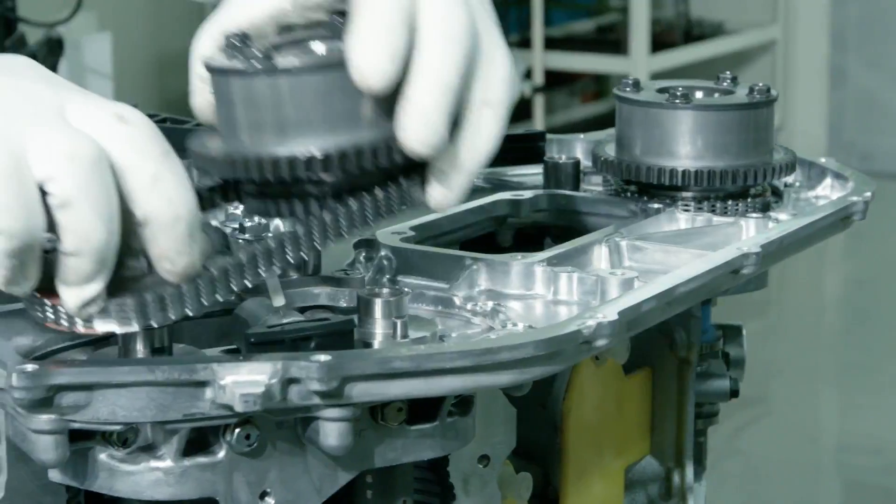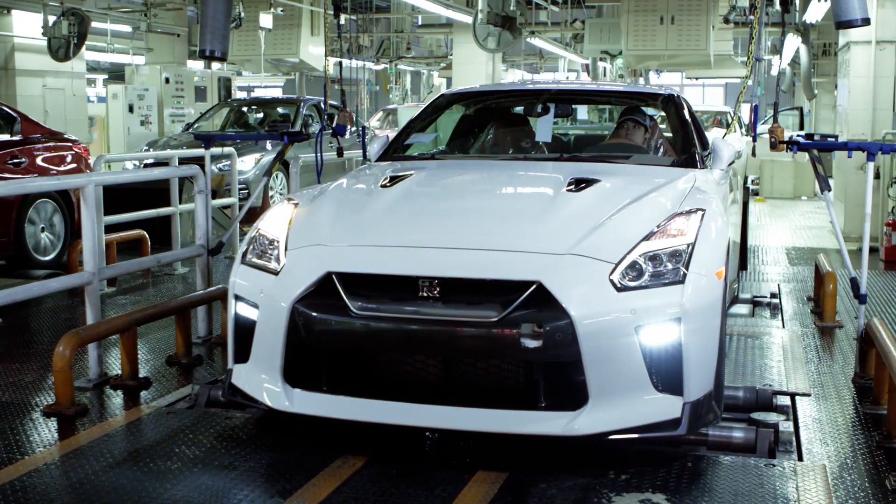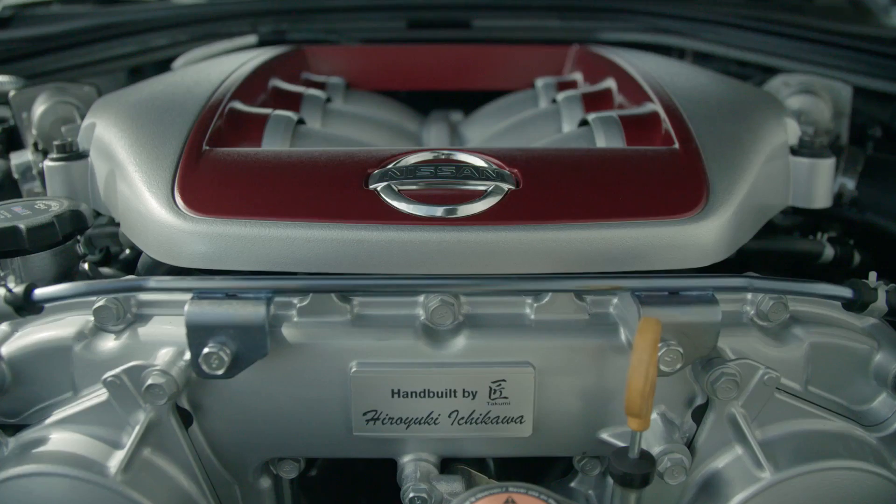To deliver precision for the customer, every single detail has to be tight. Craftsmanship is everywhere in the GT-R — for example, the engine by Takumi, the suspension, and even the gorgeous interior leather seat. That is the GT-R spirit.